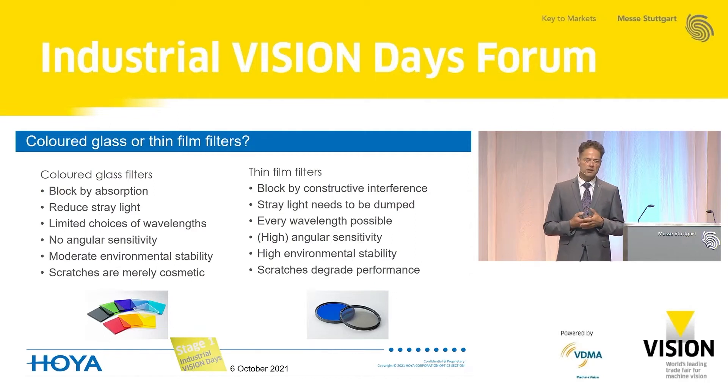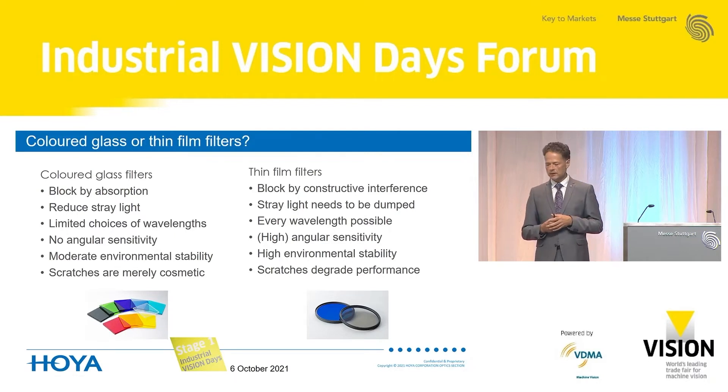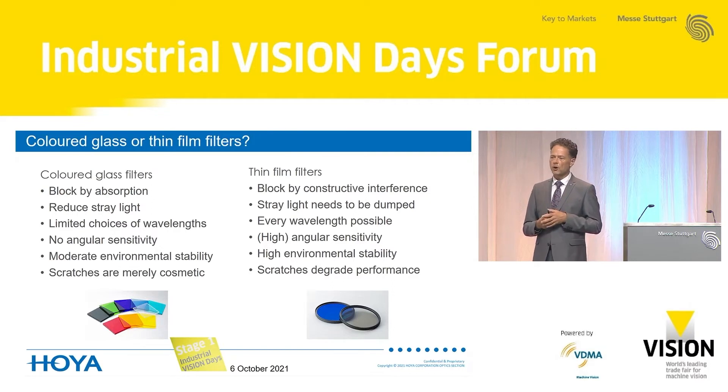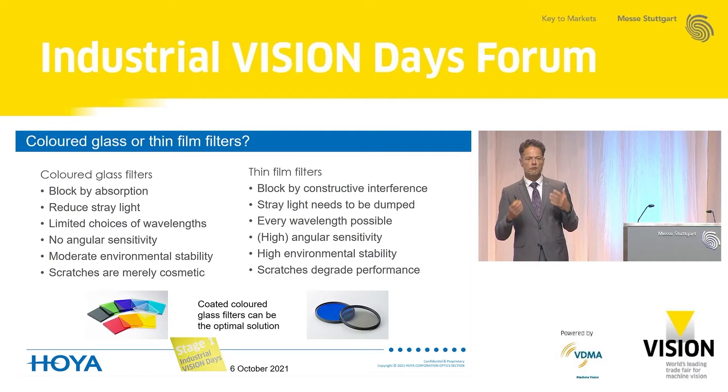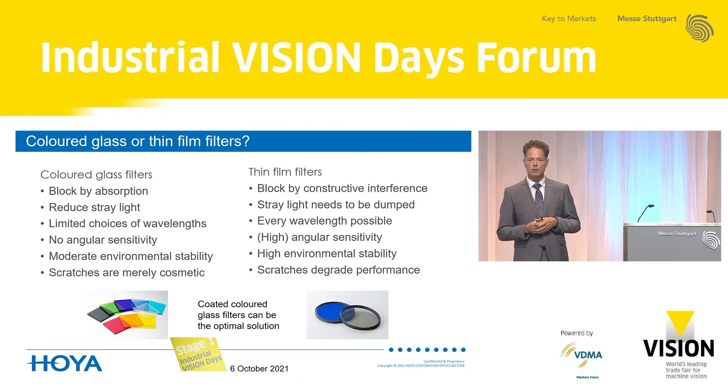Thin film filters use interference. Stray light management is needed because undesired radiation is reflected and can end up in the system or be back-reflected into your optical setup. Virtually every wavelength can be designed — though whether it can be produced is a different question. They have high angular sensitivity. On the positive side, they have high environmental durability, but scratches on a thin film filter degrade performance quite a lot. Very often, a combination of a coated colored glass filter can be the ideal compromise for your application.